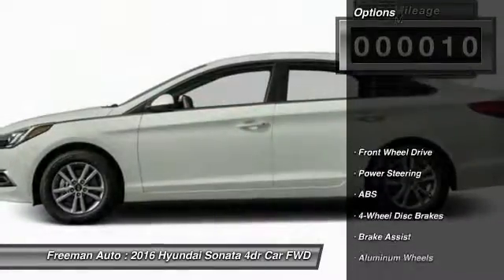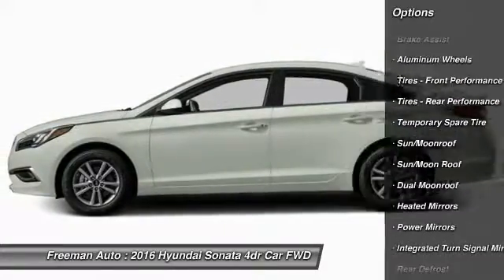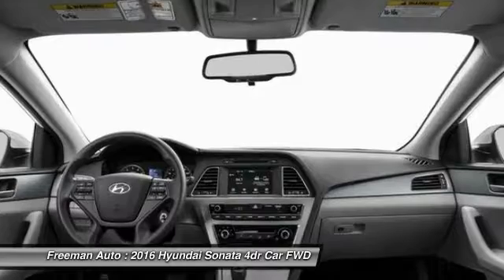Here are some of this vehicle's great options: anti-lock braking system, traction control, stability control, power liftgate, keyless entry, backup camera, steering wheel audio controls, power passenger seat, Bluetooth, and moonroof.